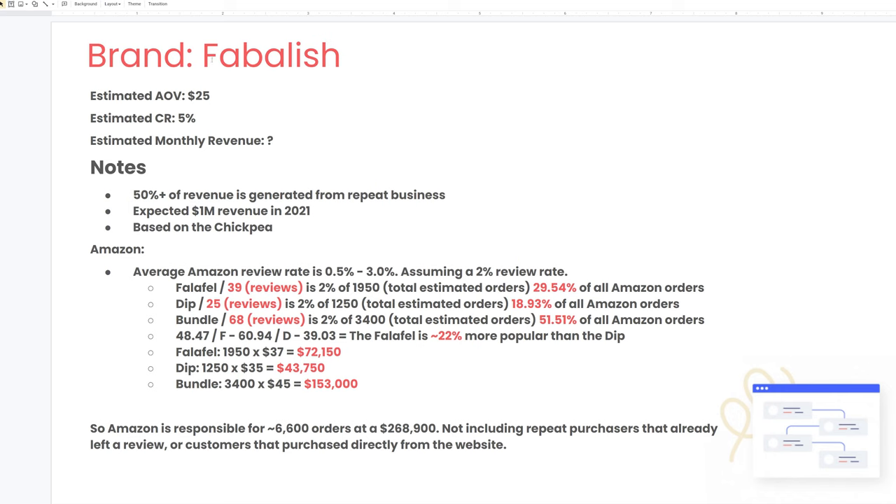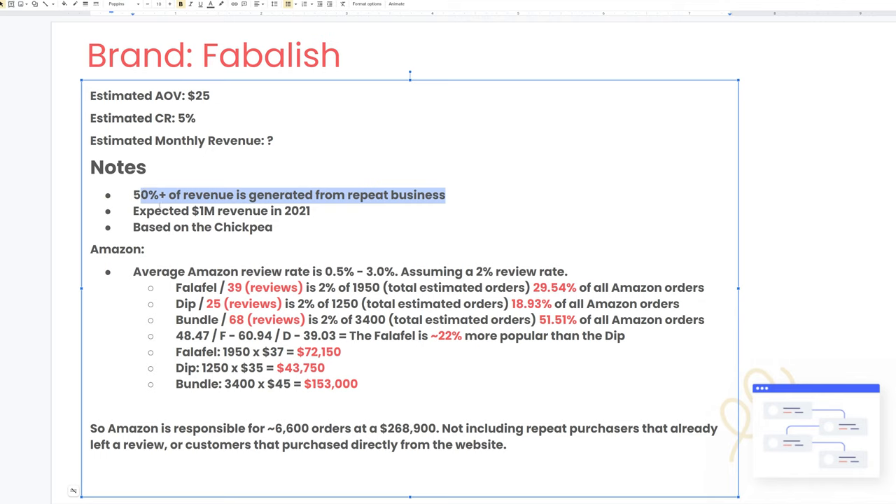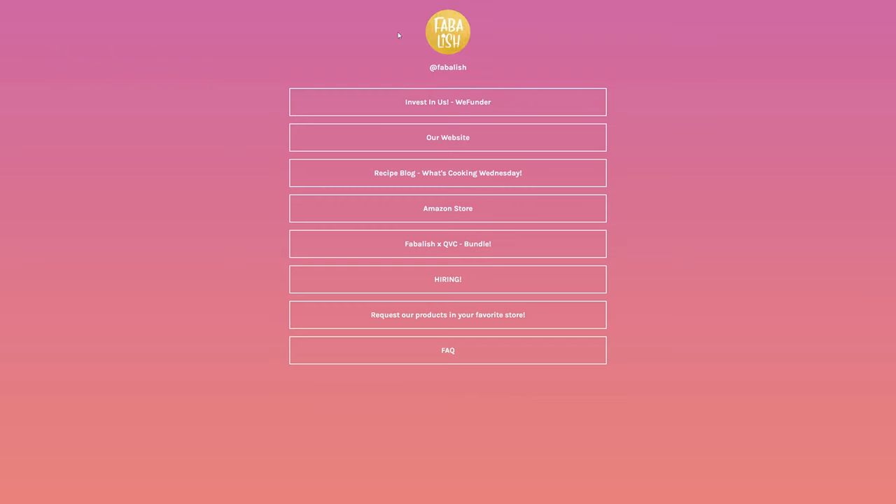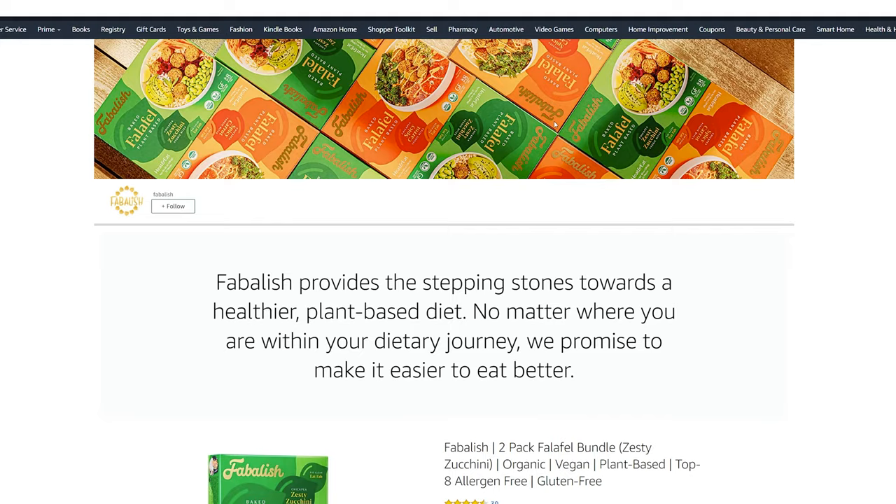Now that we've watched this video and looked at some of their press release coverage, we can start putting together a marketing plan. At the top of the document I have the brand we're working with and some general notes — 50% of revenue is from repeat business, they expected $1 million in 2021, and it's based on the chickpea plant, which is important to know for ad copy and creative design. I'm also going to go to their Instagram and check their Linktree from the bio. Always check a brand's social media — there are usually tidbits of information you wouldn't find elsewhere.